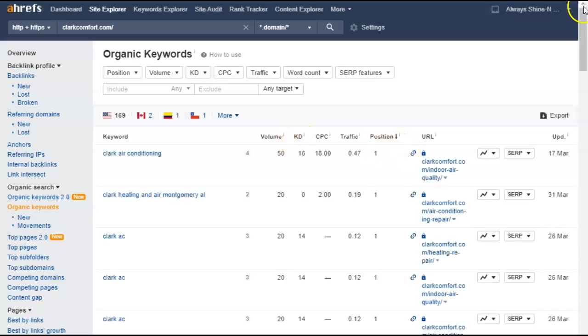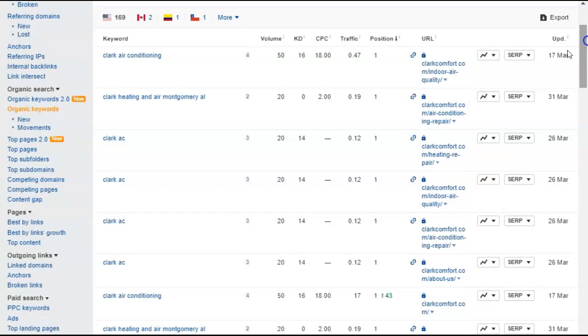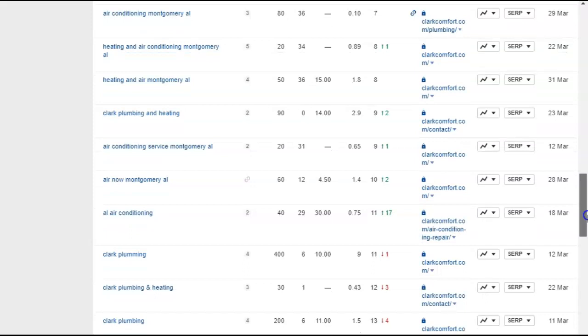Look at the ones you're in first position for. Of course you're going to be in first position for your name — 'Clark Air Conditioning' — first position, 20 searches a month, first position. So you're on the first page for that. 'Clark Heating and Air Montgomery,' 'Air Conditioning Montgomery,' 'Montgomery' — you're definitely targeting Montgomery, and you're in first position for a lot of those. Anything ranked 1–10 is on the first page.